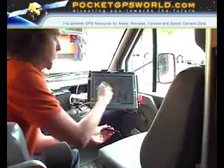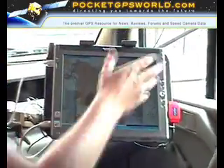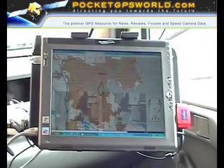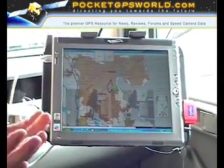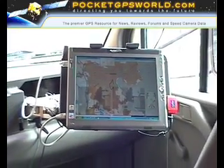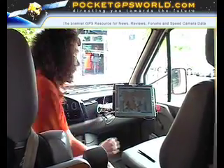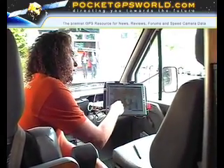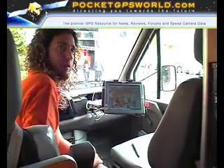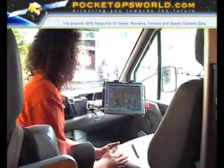One of the Belgian surveyors explains the system. For demonstration purposes a small road is shown in black, but normally in Belgium, for instance, all the highways and national roads are marked black. When the van drives over one of these roads, the system draws a green line so the operator can see what has already been done and what still needs to be covered.